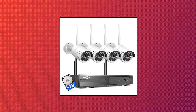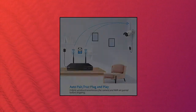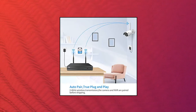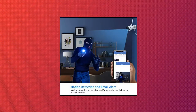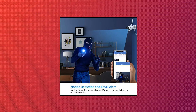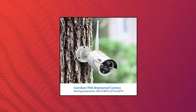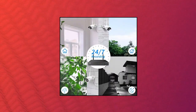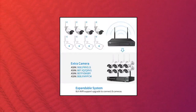HiCU Kit, expandable 8CH, 2K. HiCU wireless security camera system with 1TB hard drive with 1-way audio, 8-channel NVR, 4 pieces 1296p, 3.0MP night vision, Wi-Fi security surveillance cameras, DC power, home outdoor, easy setup. Wireless means camera and NVR have a wireless connection. Camera requires no battery, but the NVR still needs to work with a power cable.